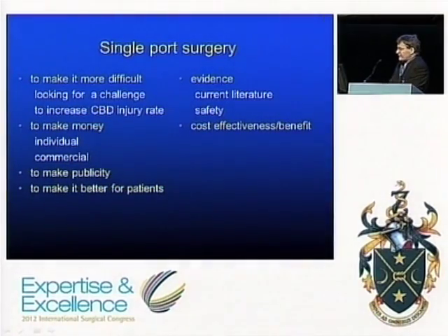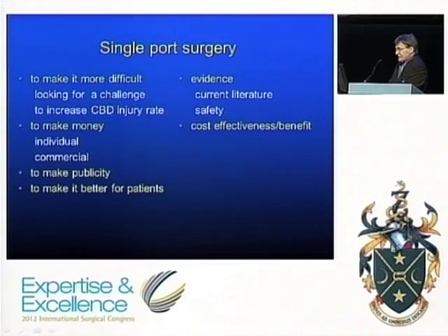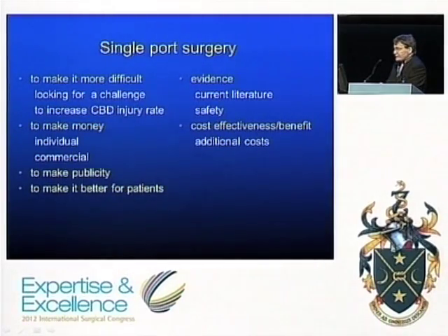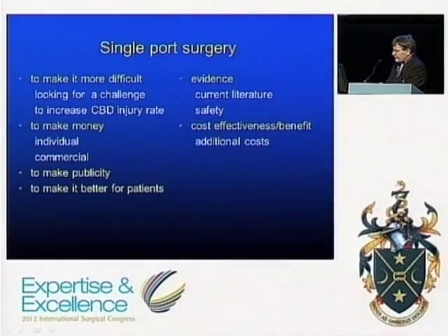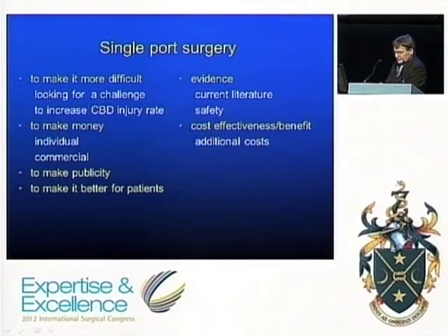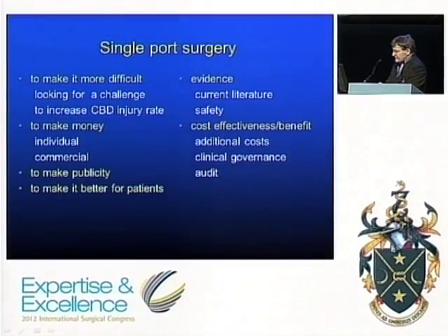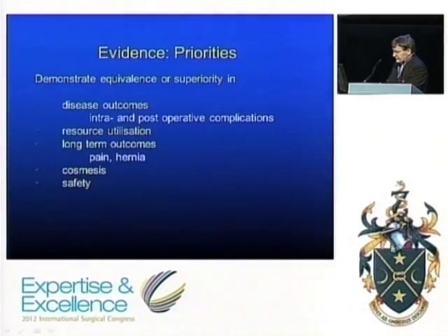We need to look at cost effectiveness and cost benefit, particularly in the NHS environment. The additional costs associated with this technique are real — doing it more effectively almost inevitably requires additional cost. There is also a clinical governance issue: how do you recruit or enroll patients for a new technique with no established safety profile and potentially greater risk? That is why we need decent audit, and we have failed to deliver on that.